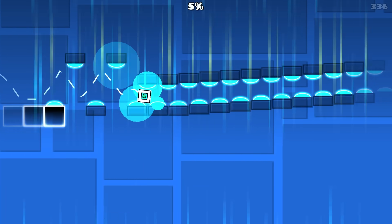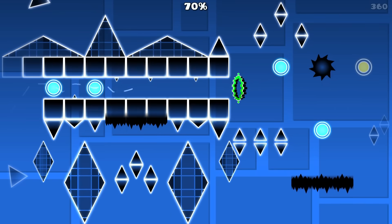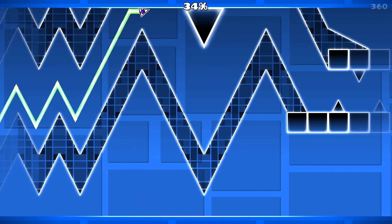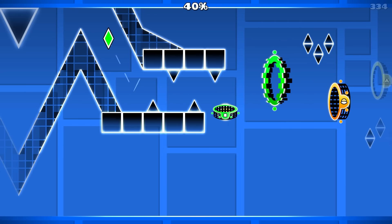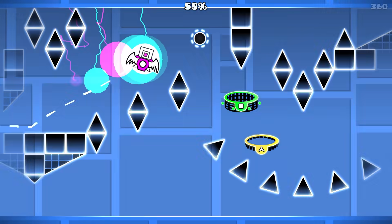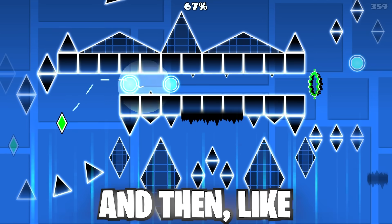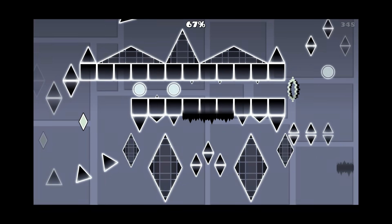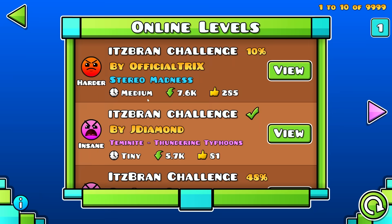How did I die to that spike? This might be too hard. Let's go into practice mode and see how we actually have to do that part because I'm a little lost. Can I stop dying to this part? This level is so annoying, but it's also pretty cool. I spent I don't even know how long on that level, but I'm not playing it anymore.